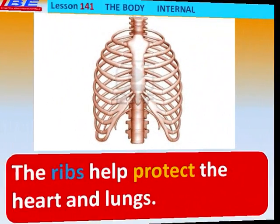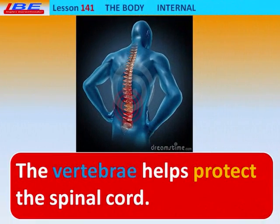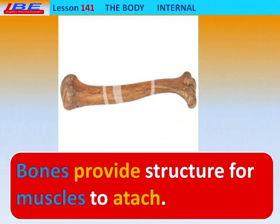The Ribs help protect the Heart and Lungs. The Vertebrae helps protect the Spinal Cord. The Bones provide structure for muscles to attach.